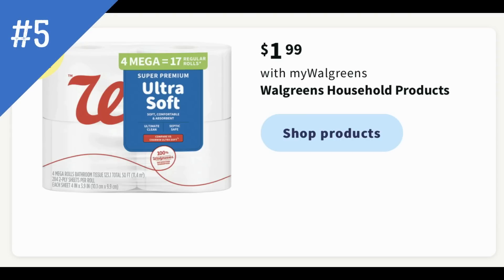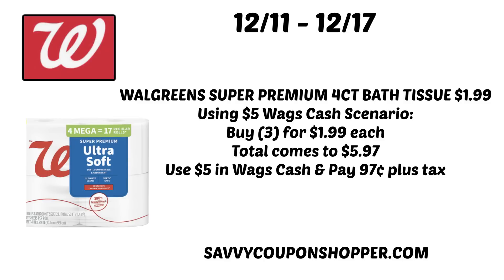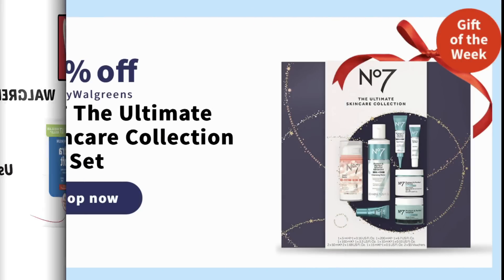Deal number five you can take advantage of just from the sale price. The four mega rolls of Walgreens premium bath tissue are on sale for just $1.99 for the four pack — a good deal if you're running low. If you wanted to use $5 in Walgreens cash, grab three packs for $5.97, use $5 in Walgreens cash, and pay just $0.97 plus tax for a nice stock of bath tissue.